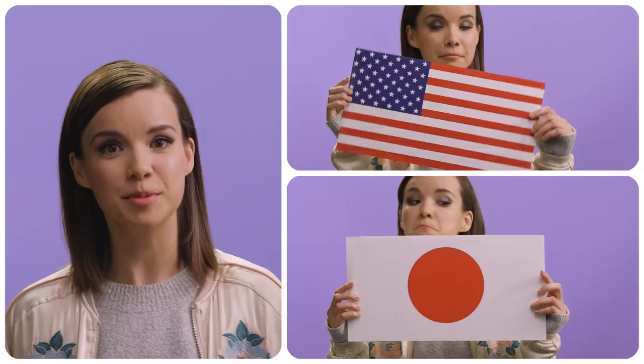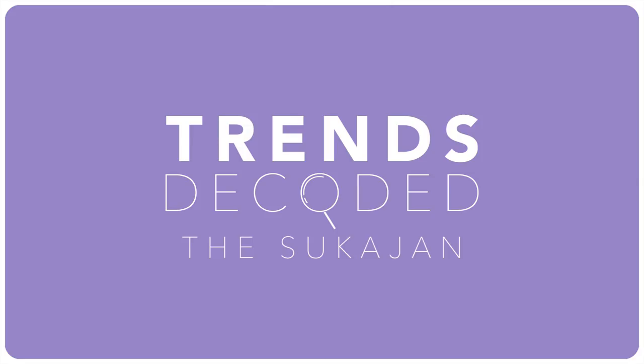Souvenir jackets are really cool because they have this interesting backstory involving a back-and-forth exchange between countries. The name souvenir jacket is extremely literal because at the end of World War II, American soldiers found themselves about to head home from Japan. But before they left, they wanted a souvenir, so soldiers took their jackets to Japanese tailors to create an embroidered keepsake.